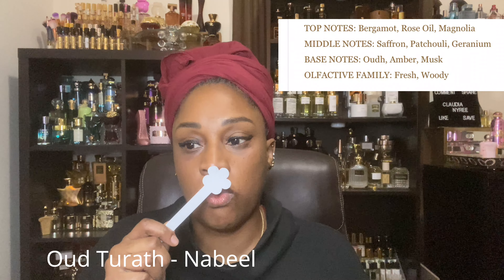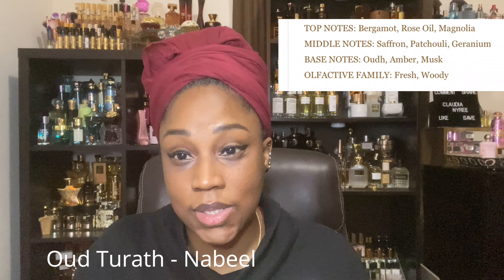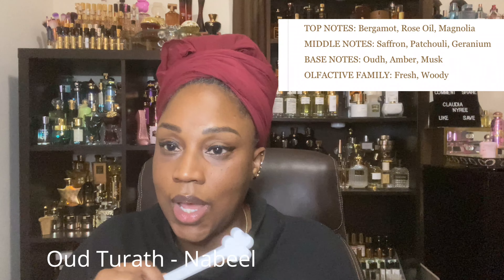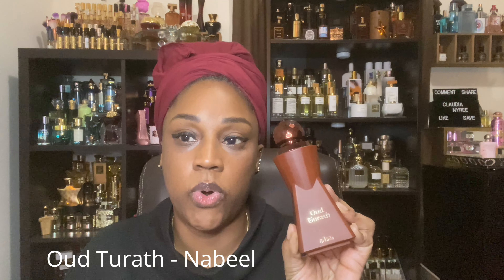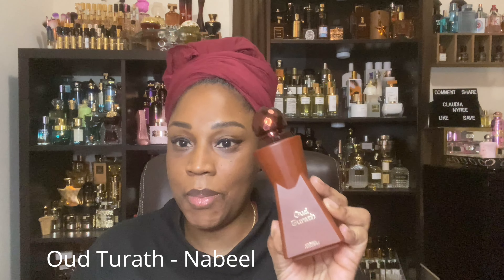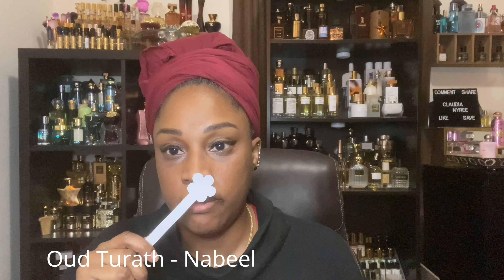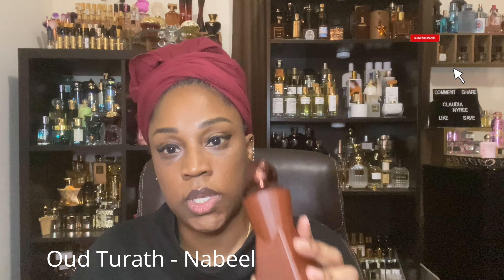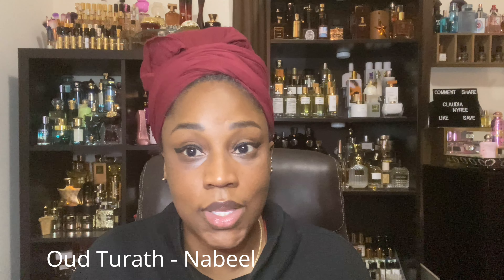But this fragrance — you'll get rose oil, you'll get saffron, you get patchouli, you'll get geranium, and you'll get an ambery musk. Like a deep, comforting amber musk. This is not, in my opinion, a summer or spring fragrance. This is a winter fragrance. I think this will perform magically in winter because it sticks to you. It's a very strong, rosy fragrance. As I started to get more into Middle Eastern fragrances, I found that they are very heavy in oud or rose. This one here is rose and oud, basically — that is the heart of the fragrance.